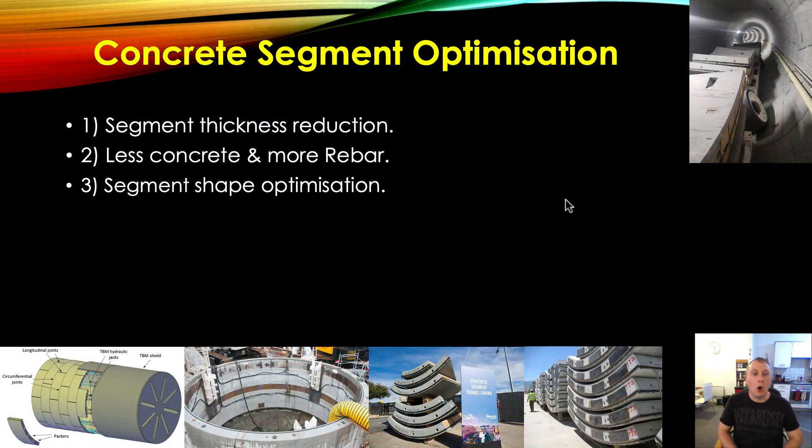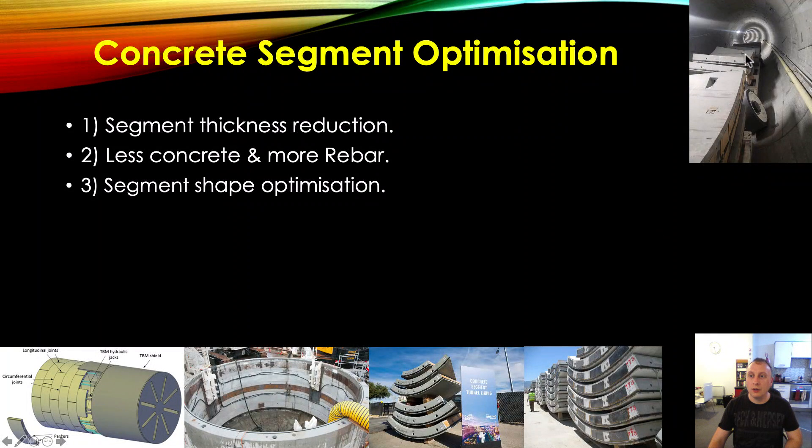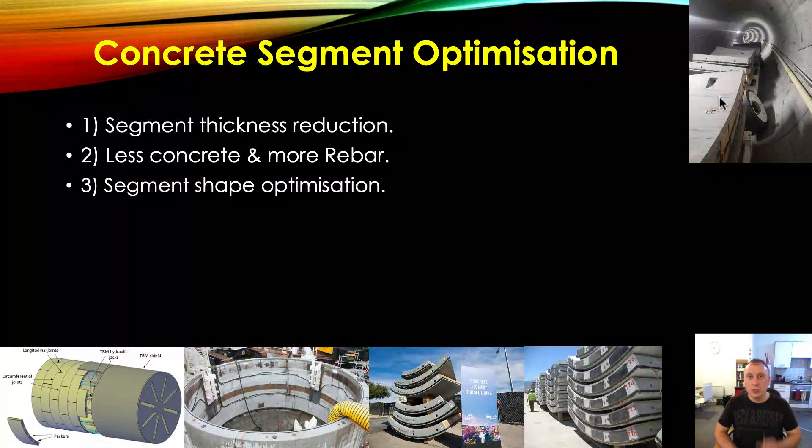Segment shape optimization. Most segments are standard rectangular segments — very plain, with voids for bolting segments together. There is potential for totally redesigning segments, maybe using hexagonal segments, or introducing a design where you've got open areas on the internal face of the segment. There are opportunities to further optimize the design to make it stronger but also lighter. You increase the strength of the segment but also make it 10–15% lighter. That is going to save you a ton of money because you're using a lot less concrete.